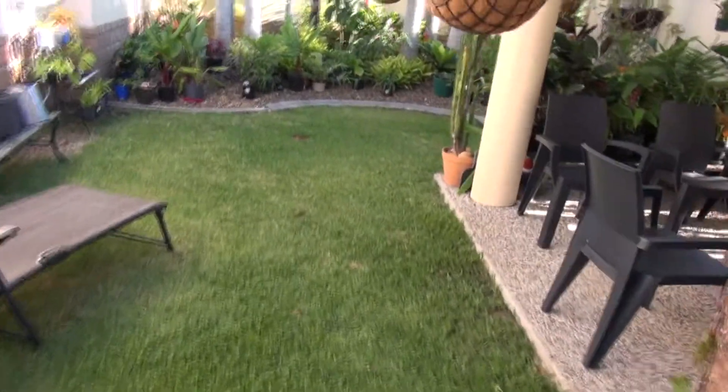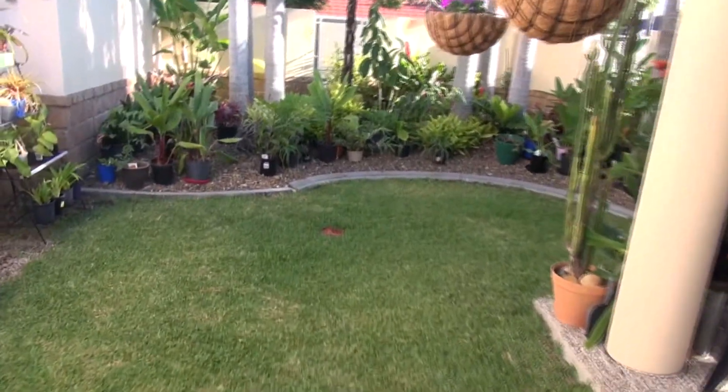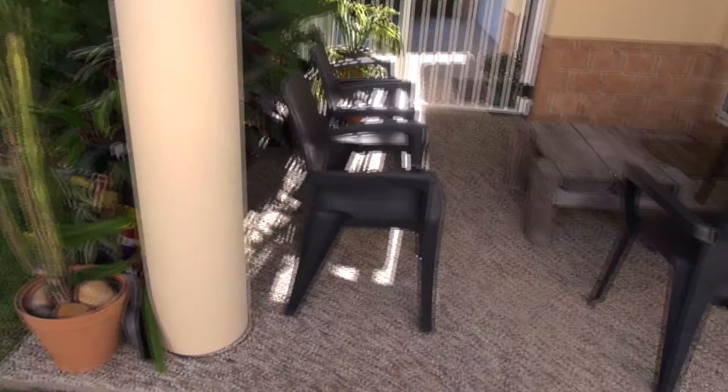Yeah, I brought these from our other place in Varsity Lakes when we moved here, some eight, nine months ago. When our next film there'll be some changes.